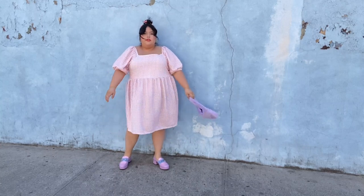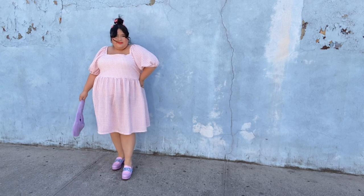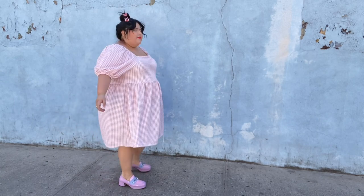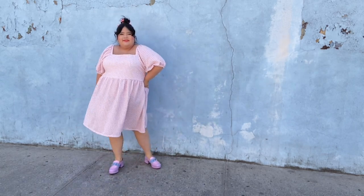To style the dress, I decided to use this lavender puffy teddy bear kind of bag, and for the shoes I have these pink-blue periwinkle lavender loafers from Jeffrey Campbell, which I'm obsessed with at the moment. I think the whole look together is very sweet and pretty and I feel like a princess, so I like it.